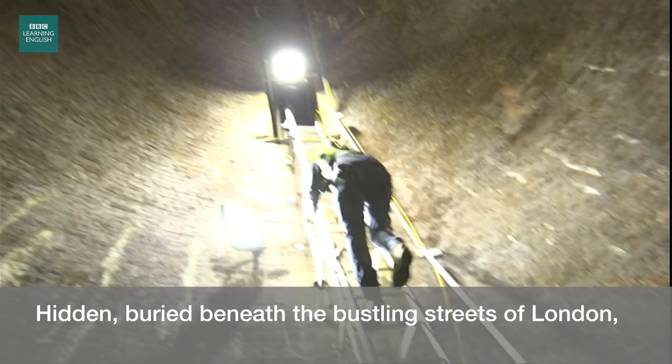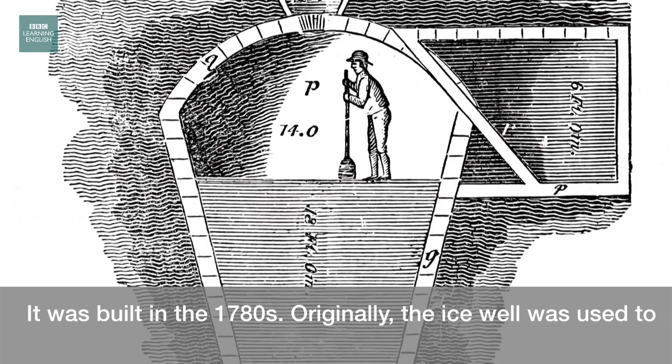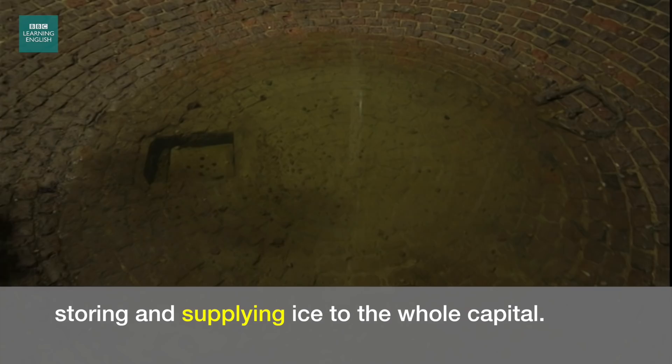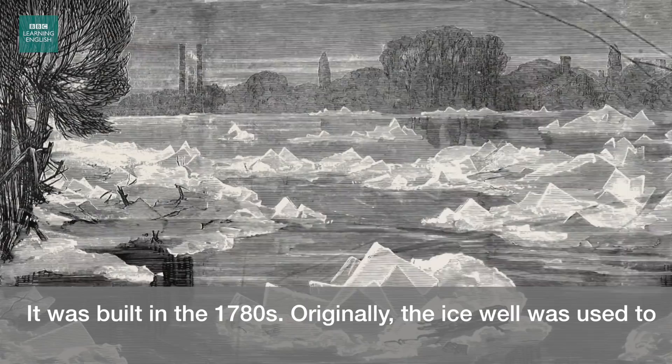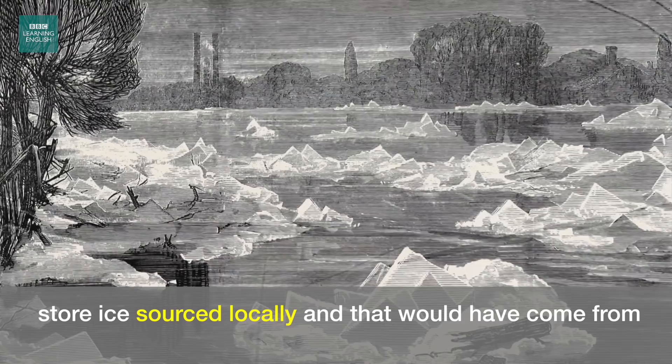Hidden, buried beneath the bustling streets of London, this ice well was once one of the largest of its kind, storing and supplying ice to the whole capital. It was built in the 1780s. Originally the ice well was used to store ice sourced locally, and that would have come from rivers and canals.